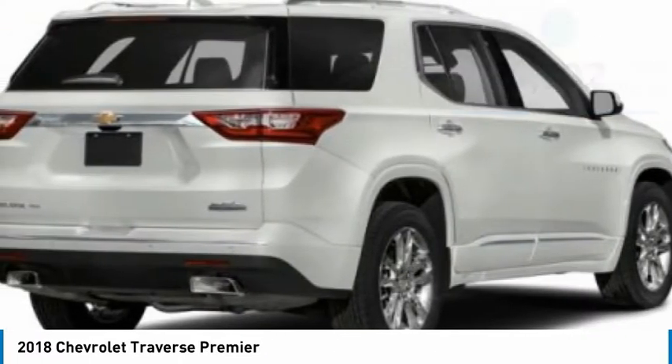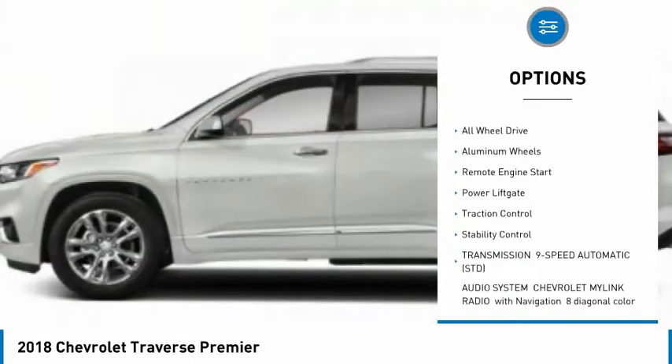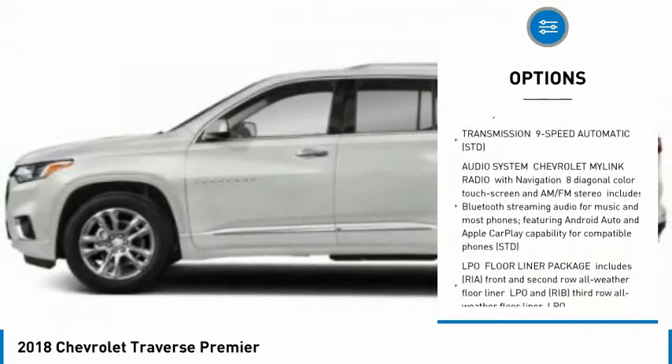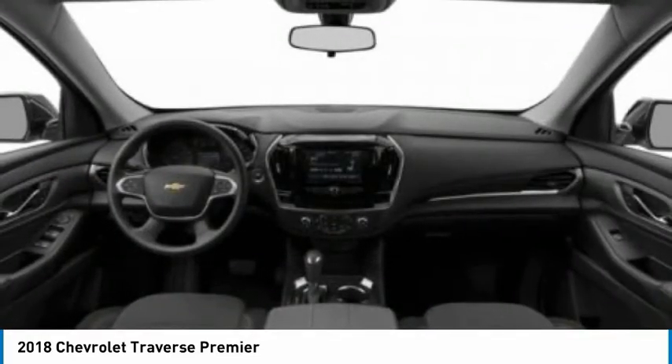Here are some of this vehicle's great options: tire pressure monitor, blind spot monitor, tow hitch, heated mirrors, all wheel drive, aluminum wheels, remote engine start, power lift gate, traction control, stability control.